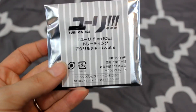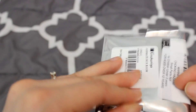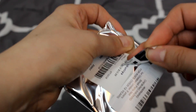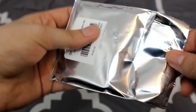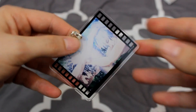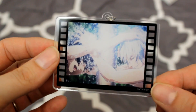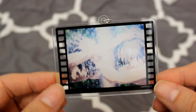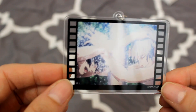Moving on to Yuri on Ice — this one is a charm, and as I explained in our haul video, it's supposed to look like a movie film clip. Since it's just in a bag, I don't get to see any of the choices, so I just hope I get a good clip of characters that I love and not weird side characters. And here we go — I got a water fight scene! It's of Yuri and Victor — I believe it's the bath scene where Victor stands up and says 'I'm going to train you.' So cool!